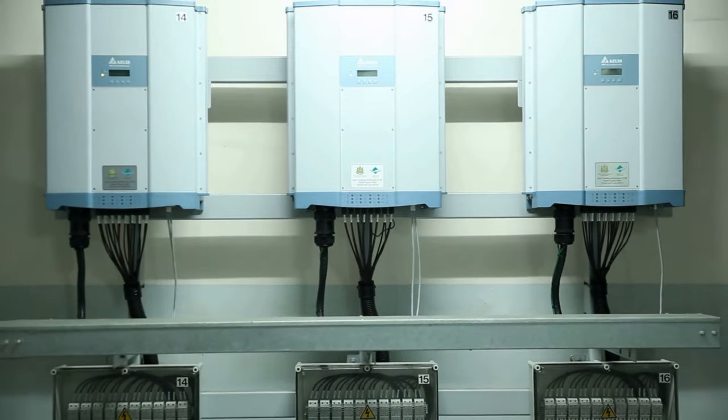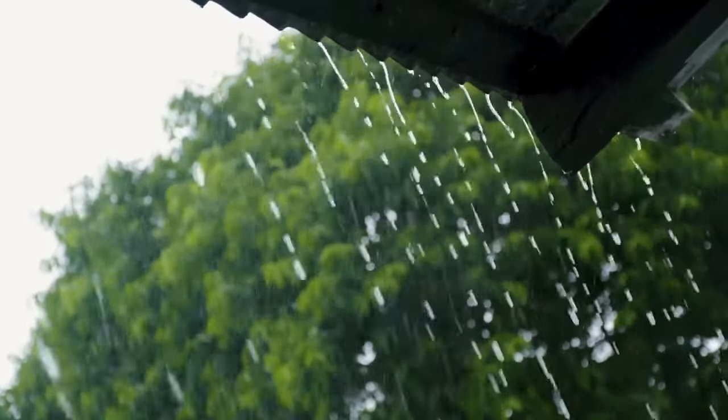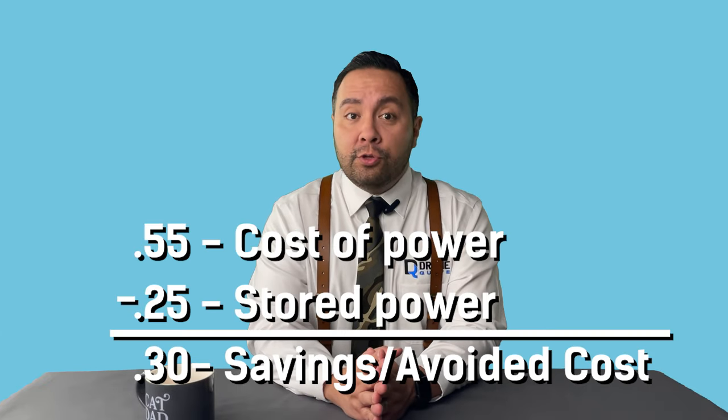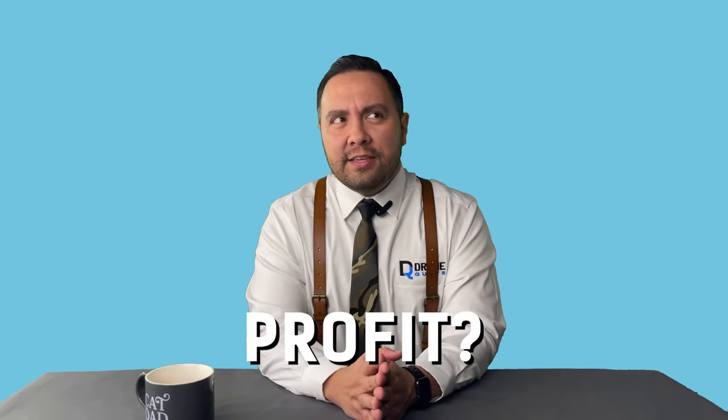Energy storage is different from battery backup because the idea is that you literally store the energy for later use. Think of it as saving for a rainy day. As you draw the power from your energy storage after rates go up, you avoid paying the difference to the utility. For example, if you charged the battery from the grid at $0.25 and used the power to avoid paying $0.55 between 4 and 9 pm, you saved $0.30 per kilowatt hour used from the battery. Rinse, repeat, and profit.